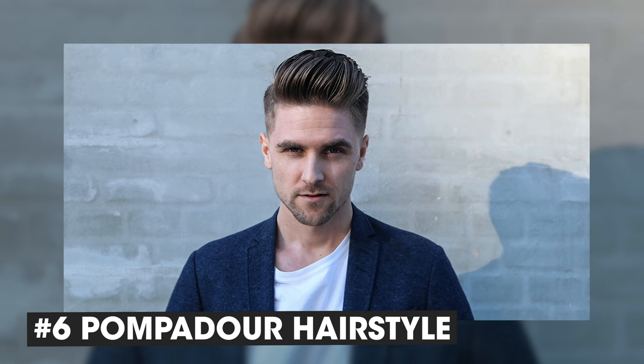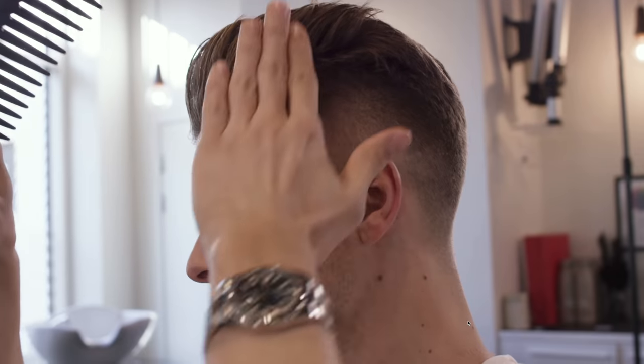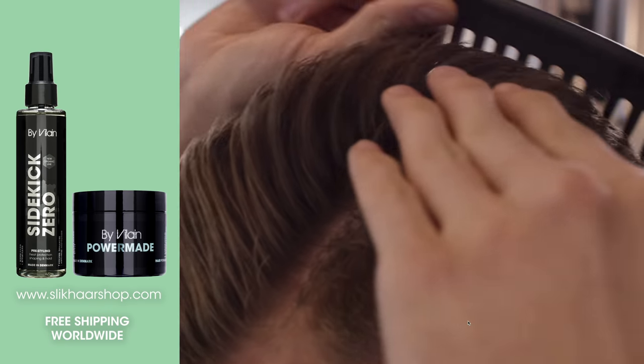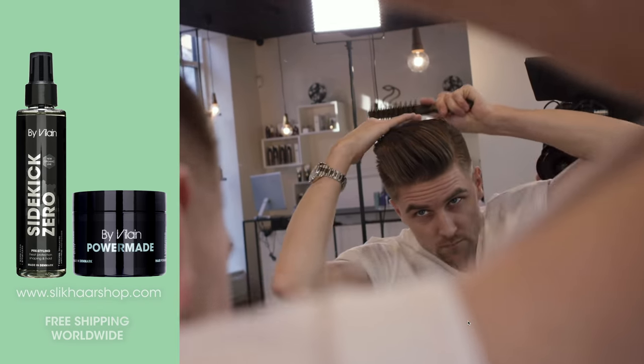Hairstyle number 6: The pompadour. You already know it — it's a little bit more of a rock and roll hairstyle. You use a little bit more of an oily or shiny product, then comb it back, and it has this refined structure. It's just an all-time classic — you just have to pull it off right.